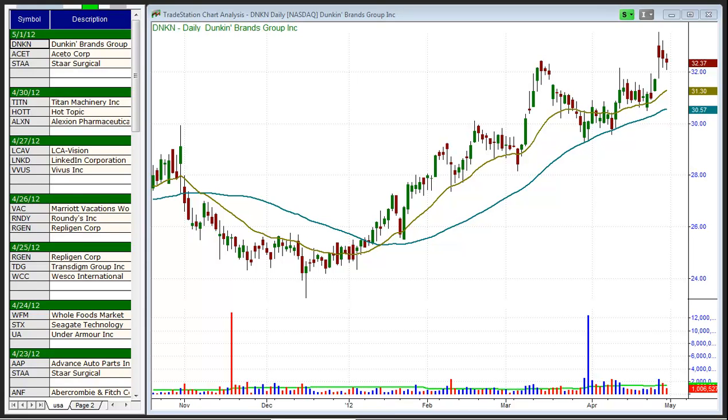Today is Tuesday, May 1st and this is the Morpheus Trading Group daily stock pick video.